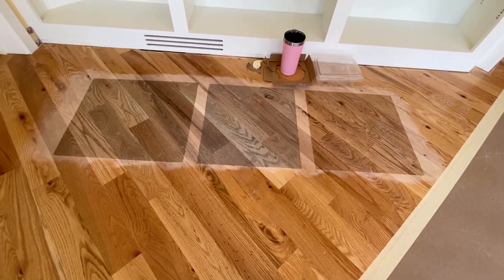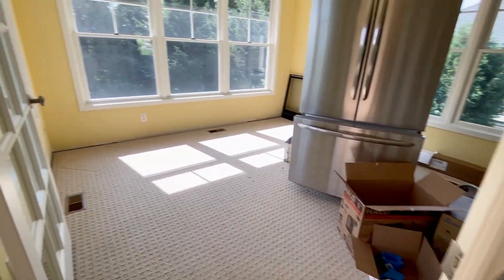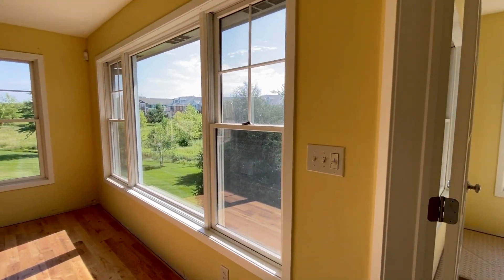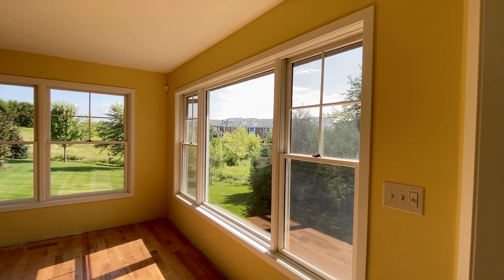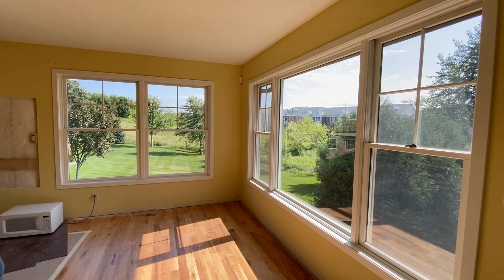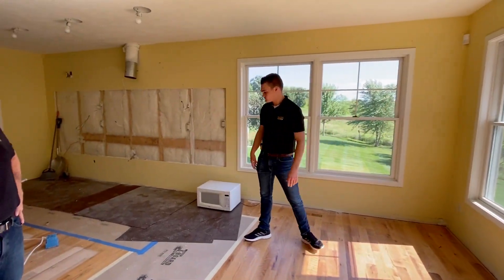How about the window coverings? We're doing new window coverings. We kept the blinds — they're in storage, wrapped, covered, and safe. On the top we're doing a new window valance, a three-piece window valance custom made by our guys per each window. Those will get painted to match.